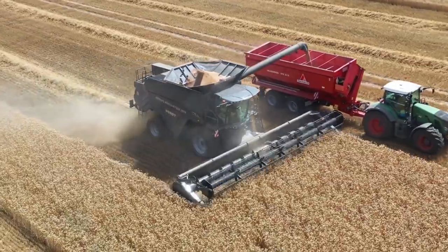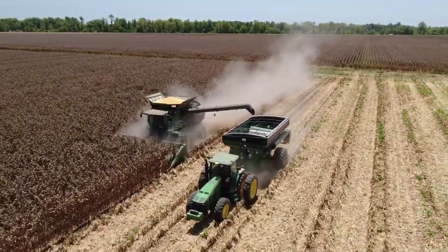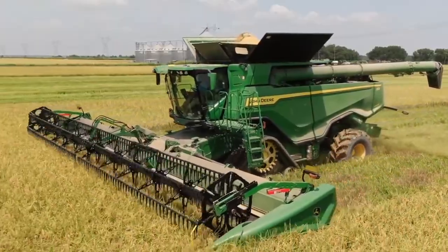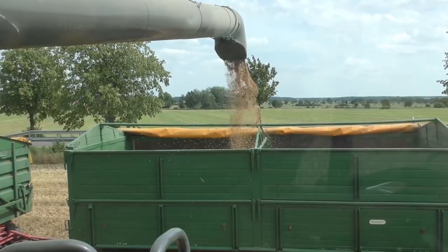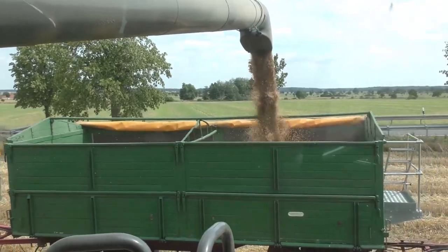With a combine harvester, you can harvest crops like maize, wheat, barley, oats, rye, soybeans, rice, sorghum, flax, rapeseed, and sunflower. This agricultural machinery might cost big bucks, but it is a labor-saving technological marvel that is economically important.